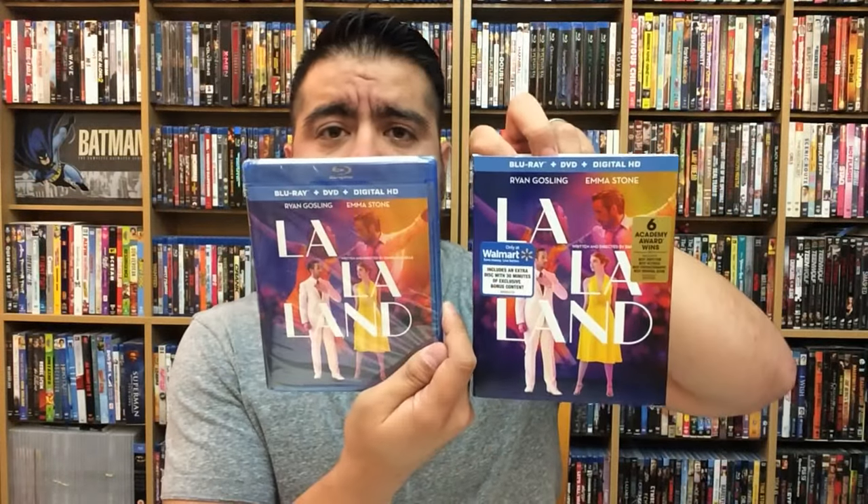Awesome slipcover — I love it. I love the fact that the slipcover and the actual case art are the same. Walmart failed to do that with their Rogue One exclusive — that one had the flip cover but then it was the same standard Blu-ray inside, so that was a little bit of a disappointment.